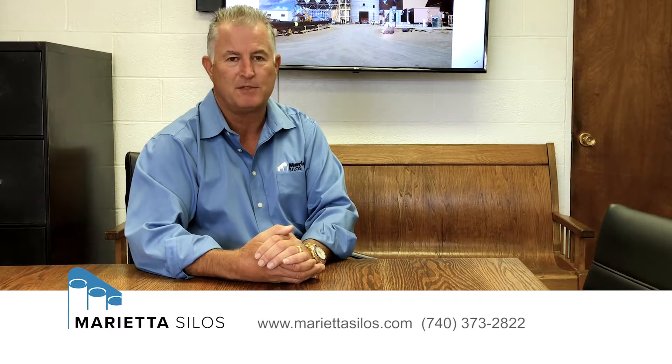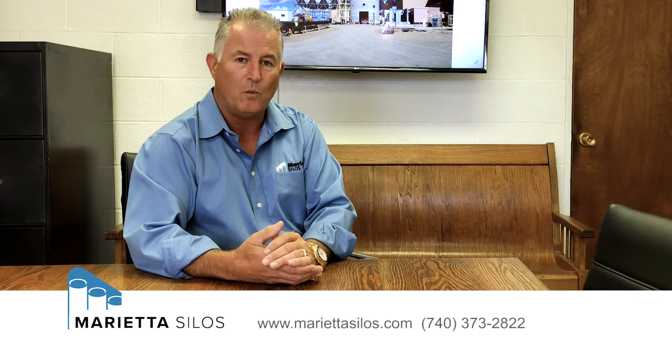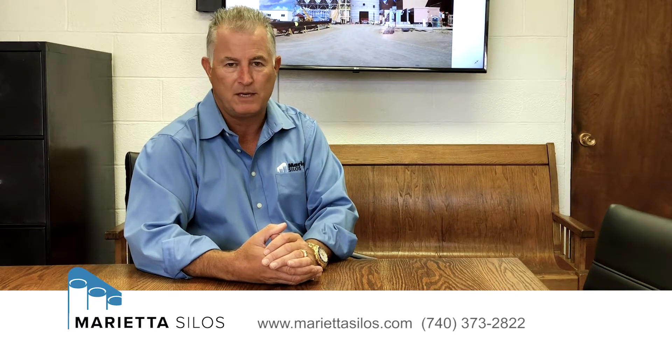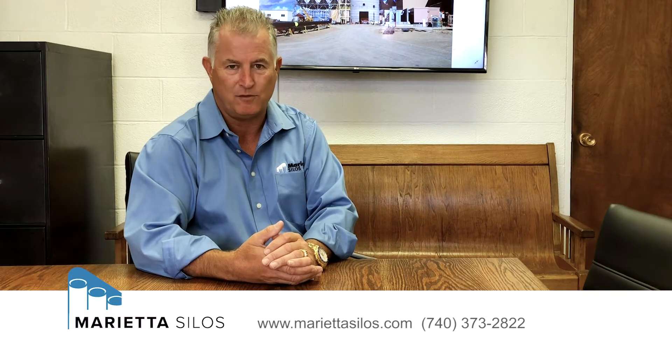There are several different types of silos that you can build and flow patterns associated with that. One is a funnel flow silo, the second is a mass flow silo, and the third is a fluidized flow silo, and I'd like to cover those individually for you.